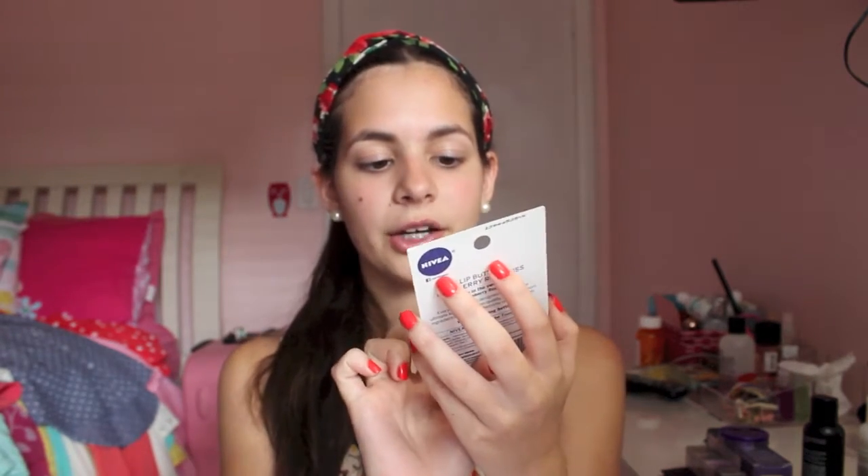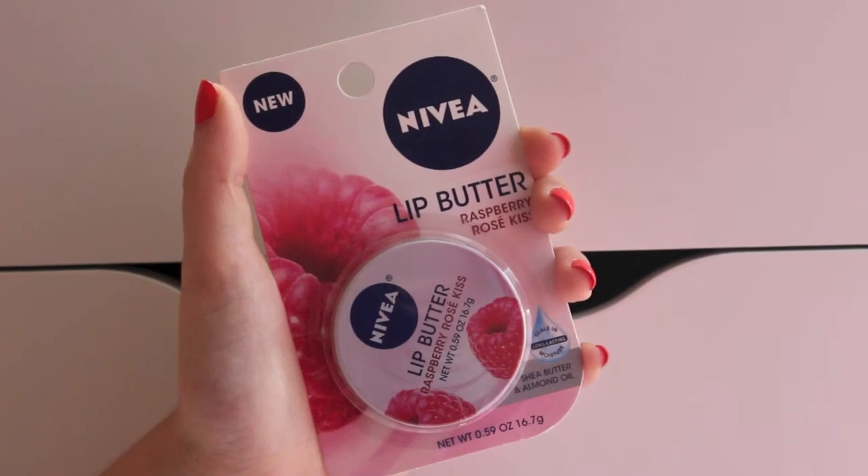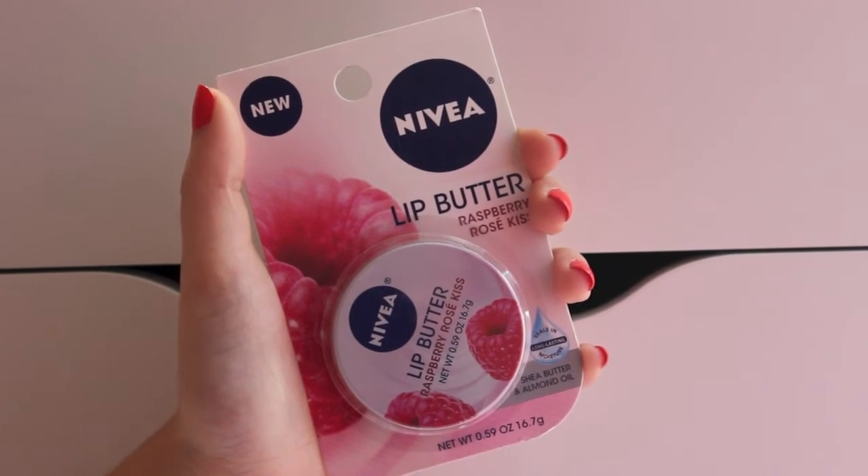The last two things are not from Target. I got the Nivea Lip Butter in Raspberry Rose Kiss — this is a throwback because I picked it up at CVS way back when I bought stuff for my giveaway, which was like two or three weeks ago. Then I bought two things from my hairdresser's salon.